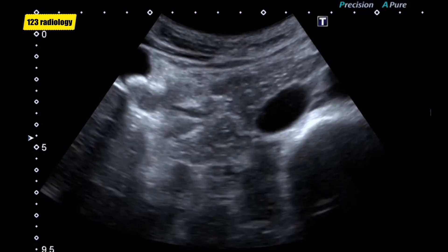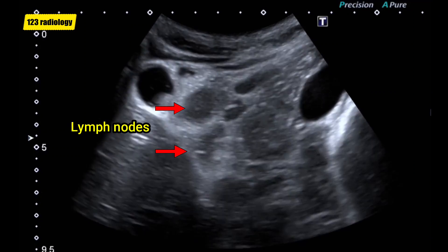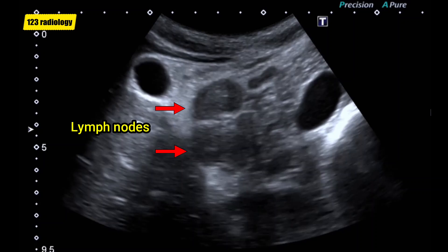As we continue the scanning, we can see another important finding. Here, there are multiple pathologically enlarged loco-regional lymph nodes.